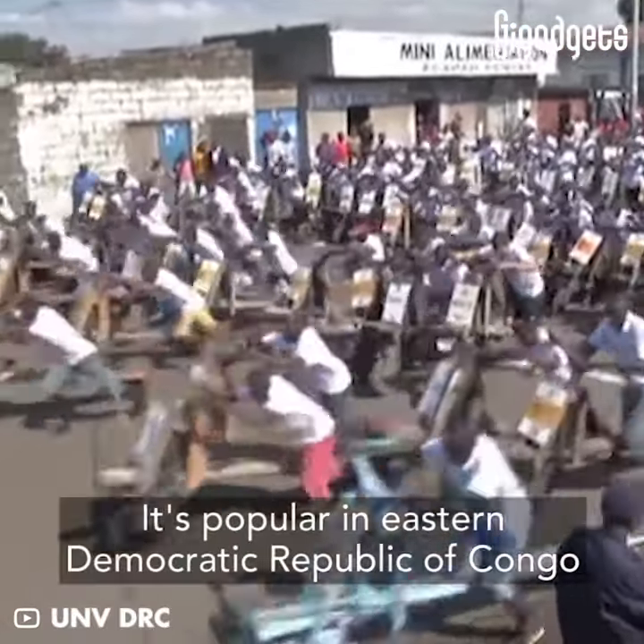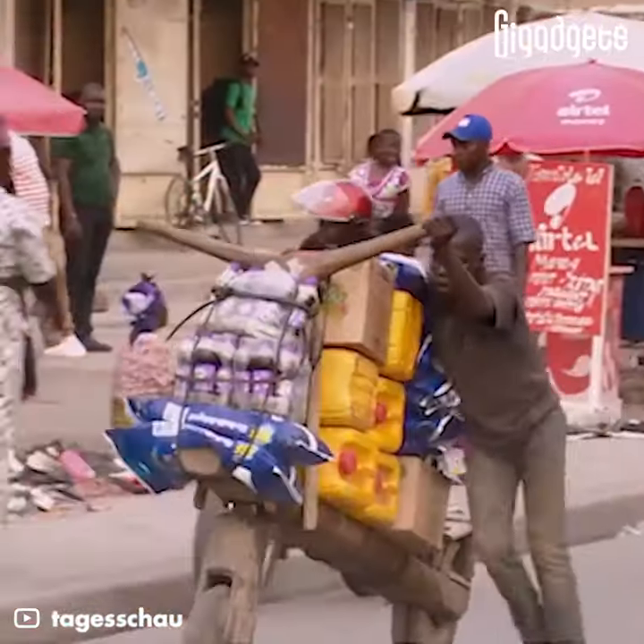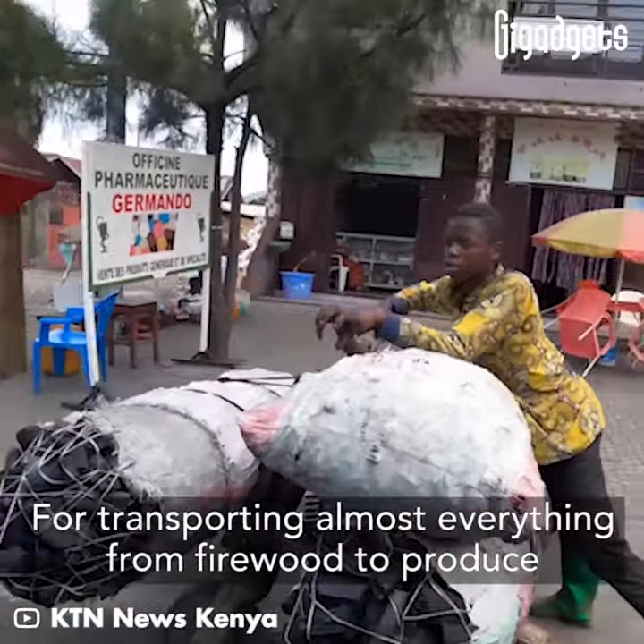It's popular in Eastern Democratic Republic of Congo, for transporting almost everything from firewood to produce.